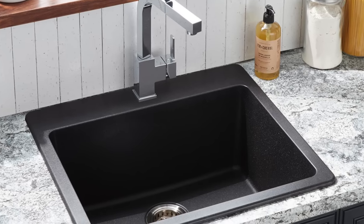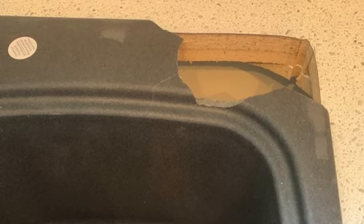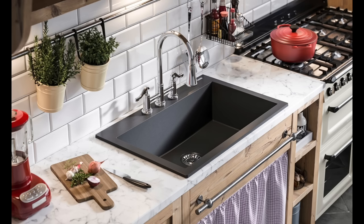A real concern to watch for with composite sinks is the knockouts for the faucets. Usually when you buy a granite, quartz, or stone sink, it comes with one hole already knocked out, but underneath the top mount sink there are four or five other holes you could knock out. I've seen this go horribly wrong — be very cautious and follow the instructions precisely, because if you don't, a big chunk of your sink will just go blam. These sinks are very durable and meant to be used by the average consumer without issue.